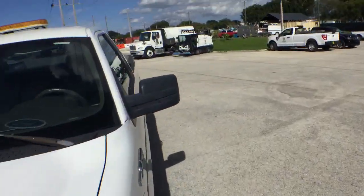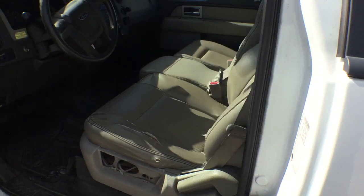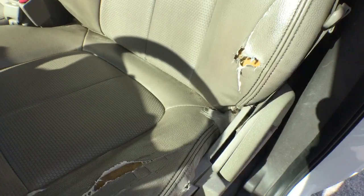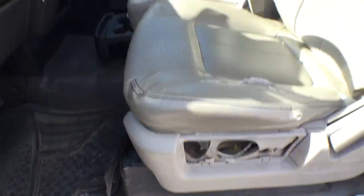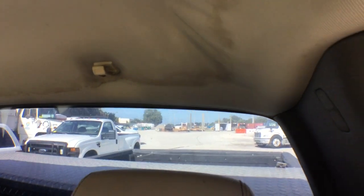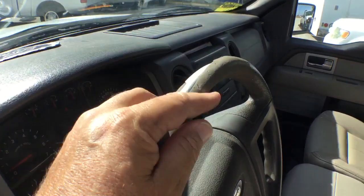It's got an amber light on the roof — we're going to leave it, people like it. The driver's seat is torn on the bottom and the backrest, and the side plastic cover is broken or missing. The rest of the seats look good. The headliner is hanging in the front and it's stained in the rear, so that needs to be replaced. The steering wheel is worn down to the metal.